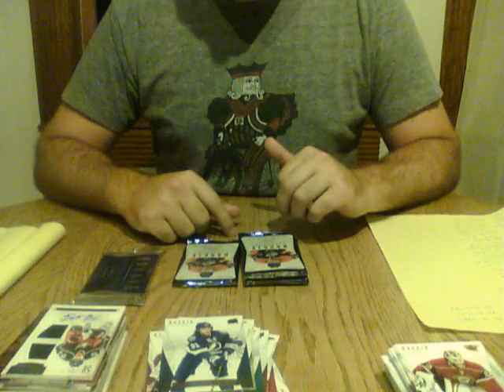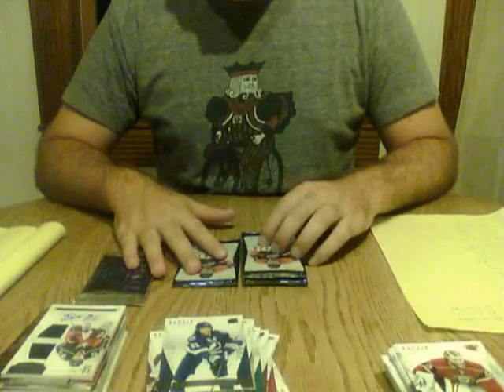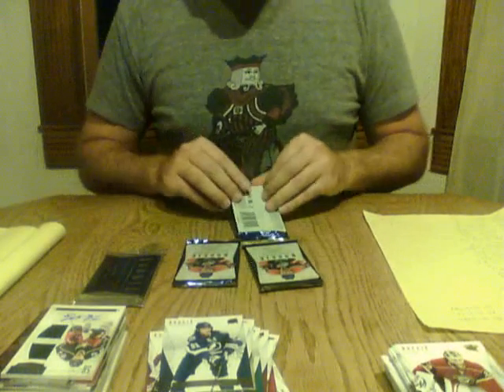Welcome back to video number three. We're towards the end of the second box of three boxes. We'll get started.